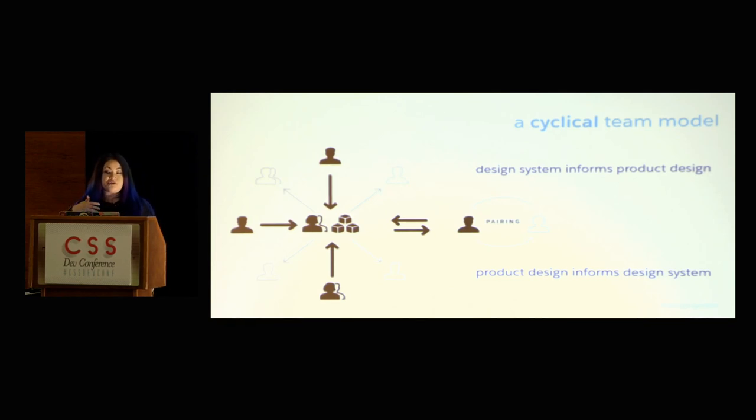We have our centralized design team, which I'm on, and then we have a lot of people throughout our organization that we work very closely with, so we get that federated collaboration. It's very cyclical because as I'm pairing with these people, our design system is informing their product design, but their product design in turn informs the design system. They do their own research, their own prototyping, their own designing, and they come up with new patterns or maybe augmented versions of current patterns. And I think it works really well.